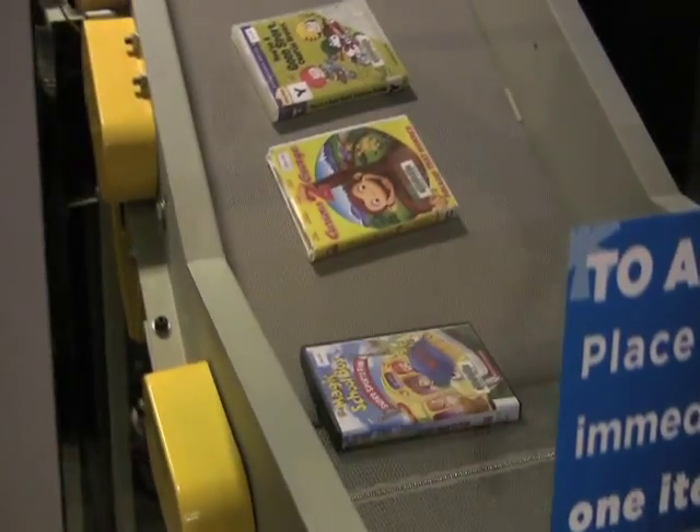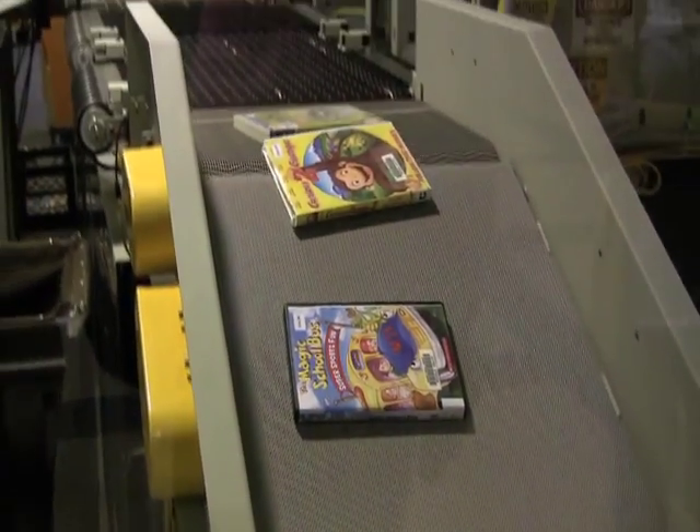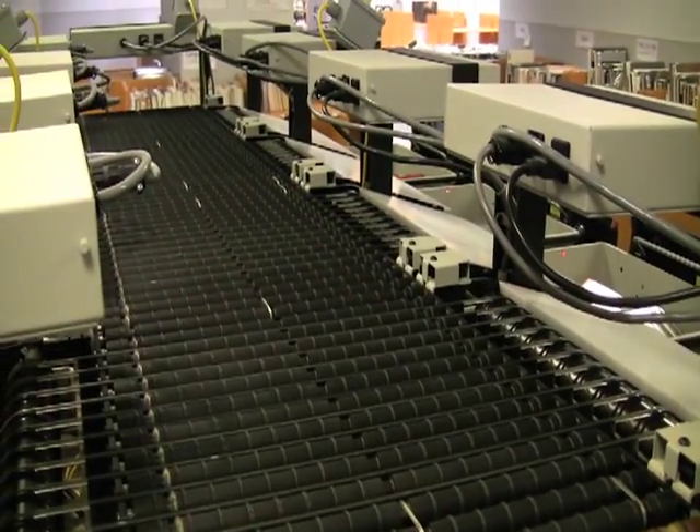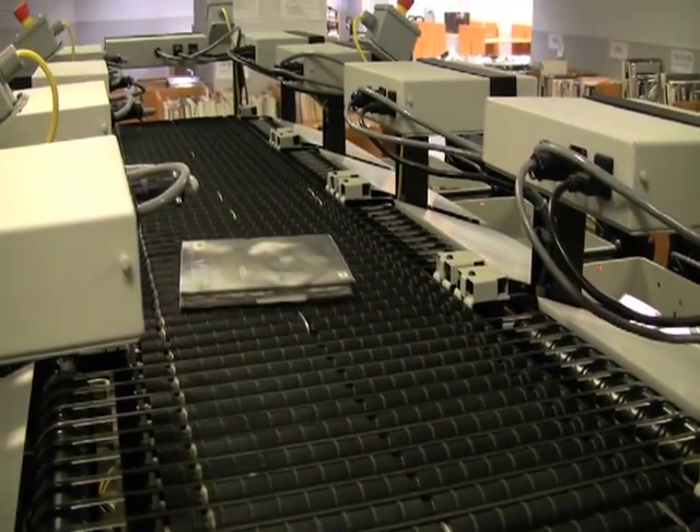Customers start by placing an item onto the system. It then travels up a conveyor and over an RFID pad, which reads the item, returns it, and sends it to the proper sorting bin.